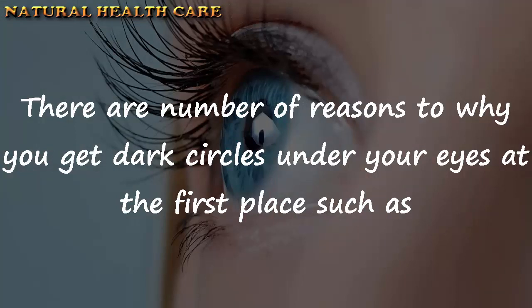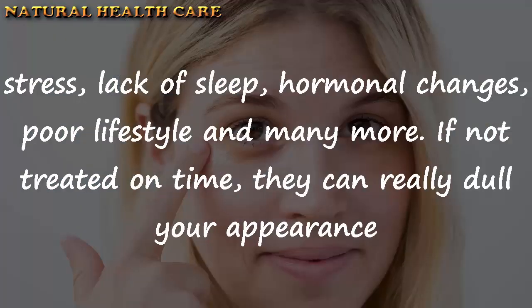There are a number of reasons why you get dark circles under your eyes in the first place, such as stress, lack of sleep, hormonal changes, poor lifestyle, and many more. If not treated on time, they can really dull your appearance.